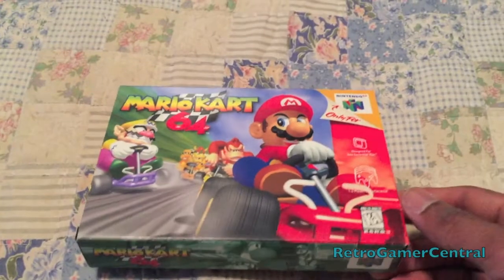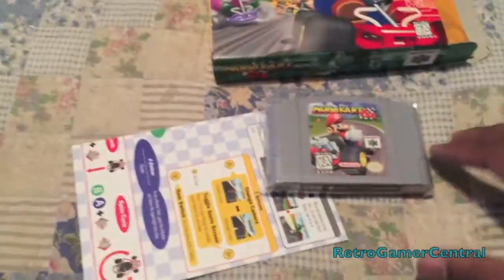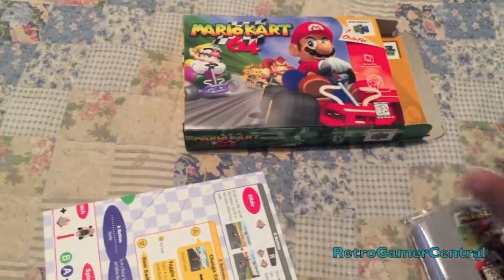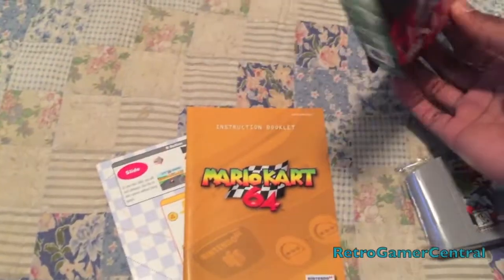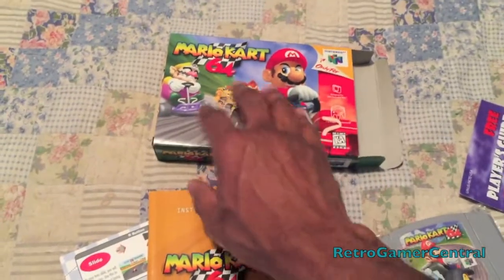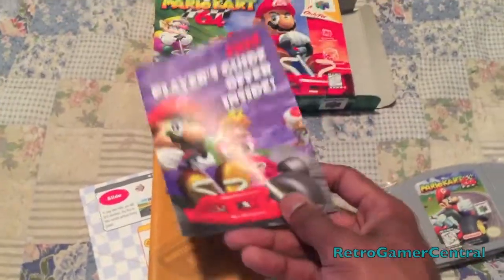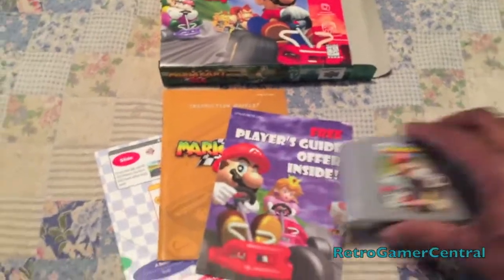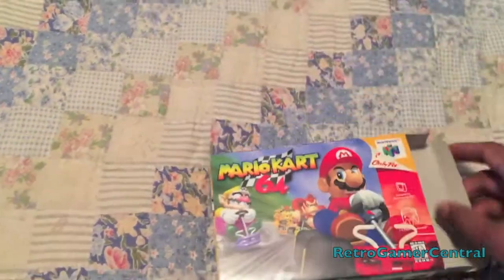First up, one of my pickups is a CIB Mario Kart 64. I'm pretty happy to have it. It does not have an insert but it does have everything else. I've already put in a nice protective cover for the sleeve to preserve the label. It has the operations card and the manual — it's that yellow manual variant, not the full color manual. It looks just like the cover of the box art. Great price, good stuff, and that's just the beginning of this video. Definitely a great pickup for the price I paid — it wasn't that expensive.